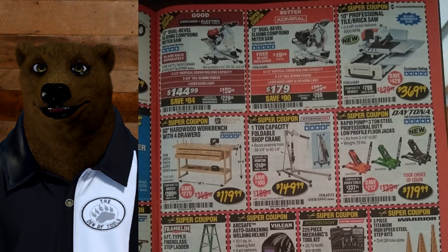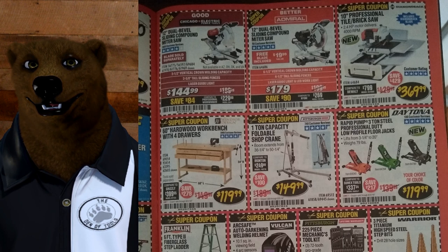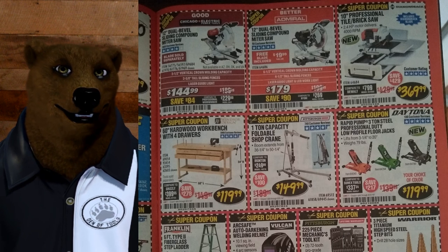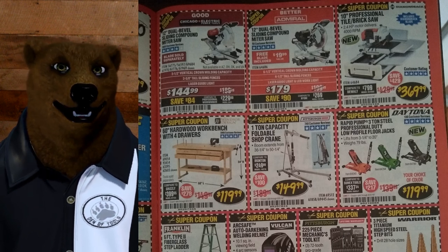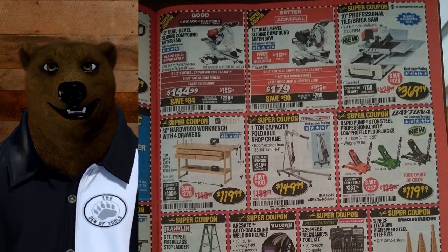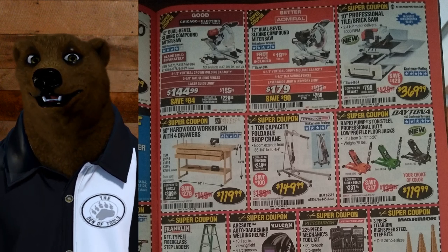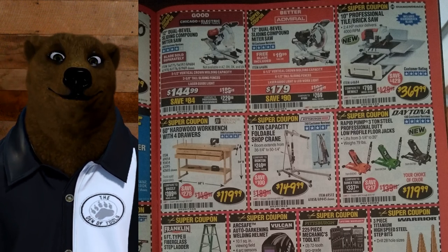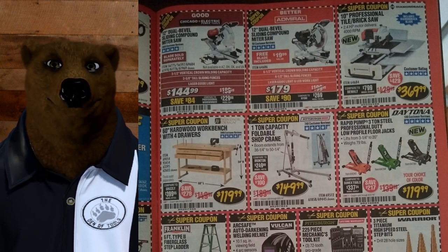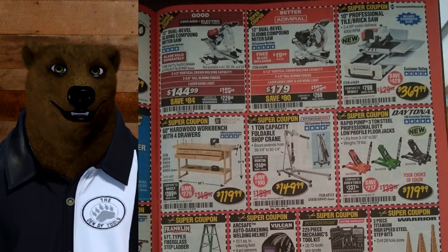We've got the 10-inch professional tile and brick saw — I love these. Cutting tile is a lot of fun. At $369, this is a great saw. A lot of people tried to say they didn't like the blade on it. With tile blades, you've basically got one of three options: it'll cut real smooth and not last very long, cut real rough and last forever, or something in between. There's no magic silver bullet — no blade that lasts forever, cuts super smooth, and is cheap. That blade doesn't exist.